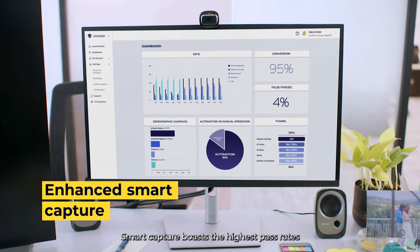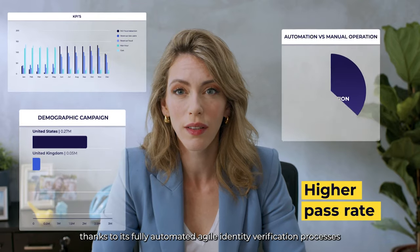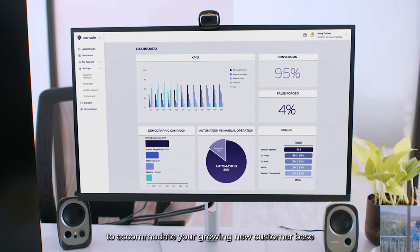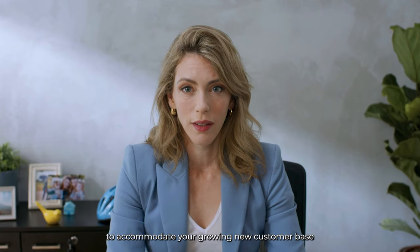Mary leverages SmartCapture technology for new customer onboarding. SmartCapture boasts the highest pass rates thanks to its fully automated agile identity verification processes that minimize manual labor to accommodate your growing new customer base.